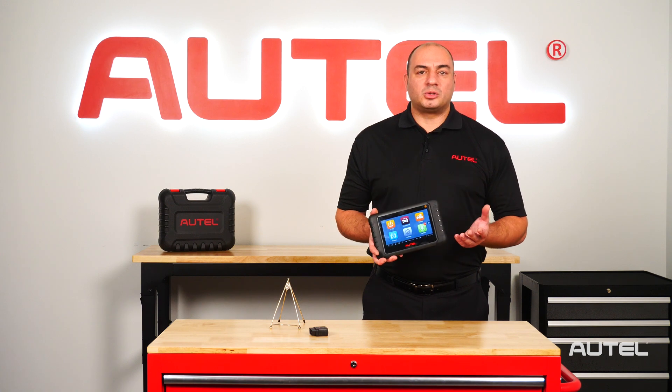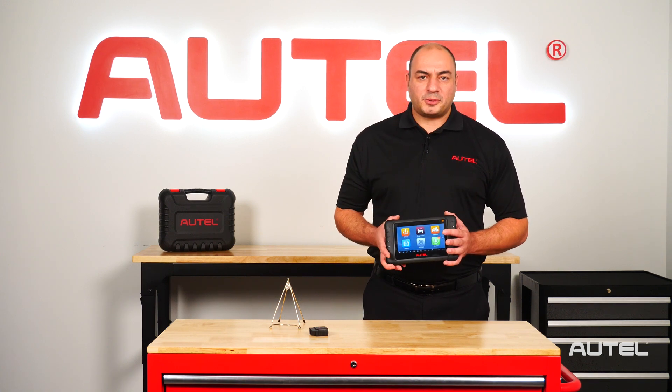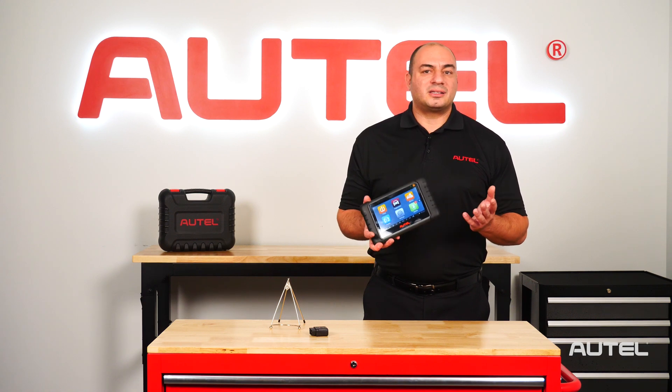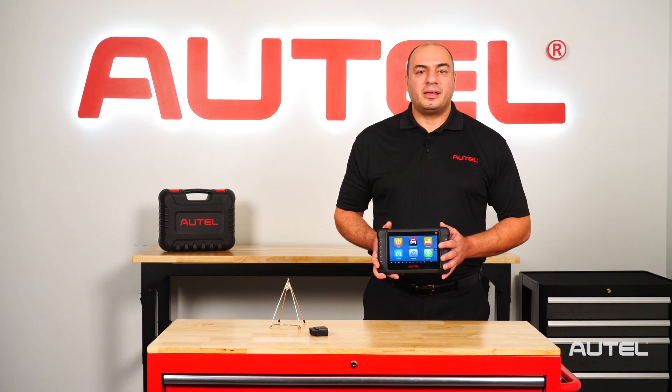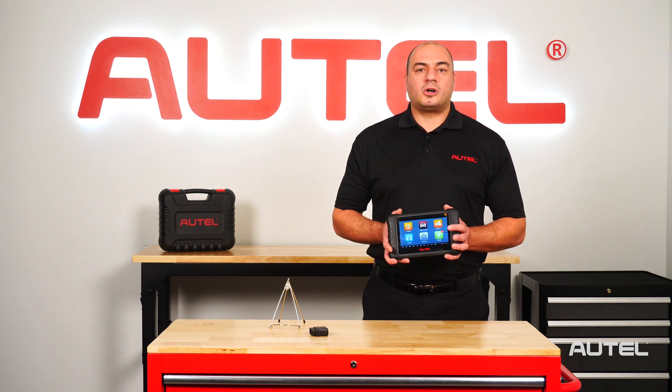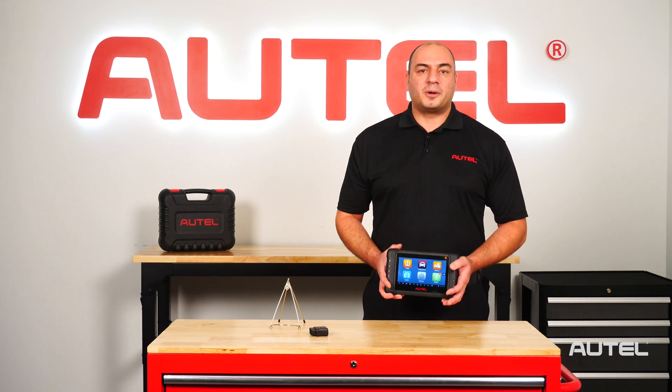If you already own one of these tools and have an active subscription, the software upgrades will be available once the tool is connected to Wi-Fi. If your Total Care Program subscription is expired, contact your local authorized Autel dealer to purchase an update.